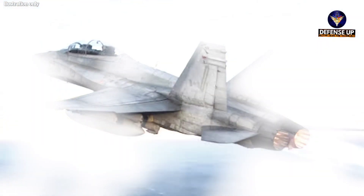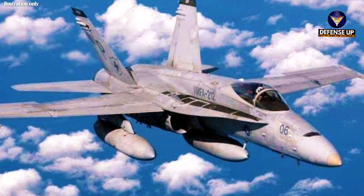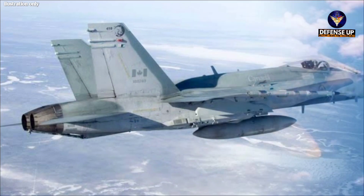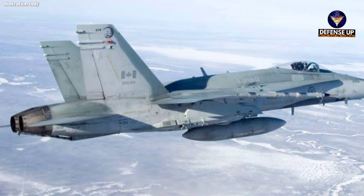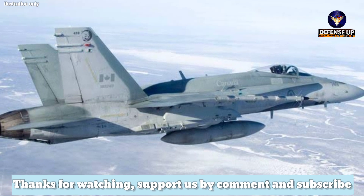The RCAF's 60 CF-18s are, on average, 35 years old, according to Surium Fleet's data. The service is upgrading a portion of those through its Hornet Extension project, which aims to expand the usefulness of the jets until Canada decides to buy new fighters.